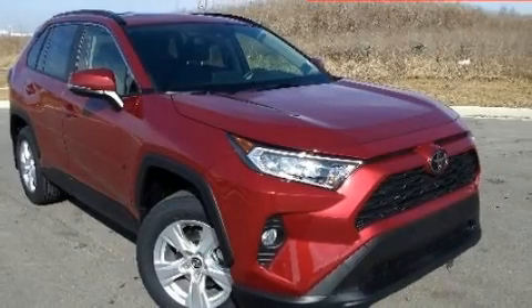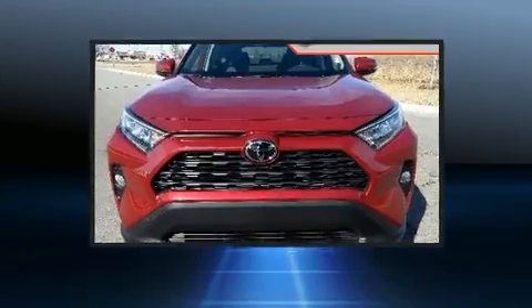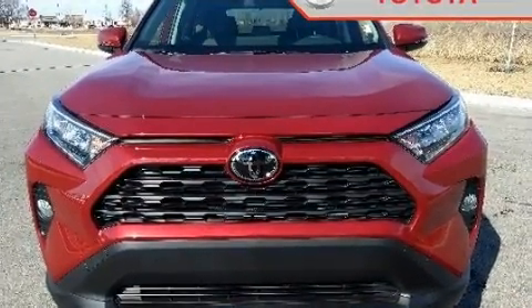Take command of the road in the 2019 Toyota RAV4. It features an automatic transmission, all-wheel drive, and a 2.5-liter four-cylinder engine.